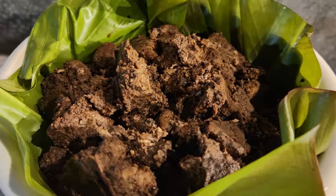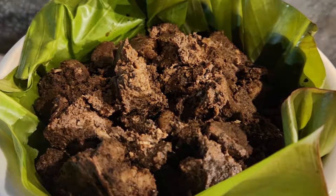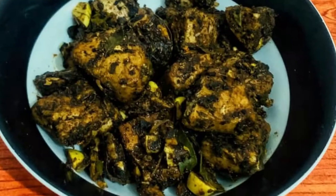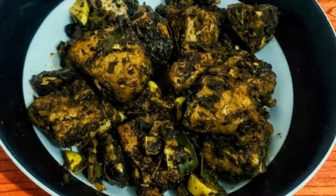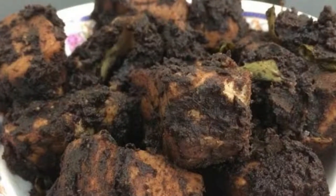Fish ambul thiyal is another popular dish in Sri Lanka. It's made from fish cooked with spices such as turmeric, cinnamon, and cloves. The fish is then simmered in a tangy tamarind sauce until it's tender.